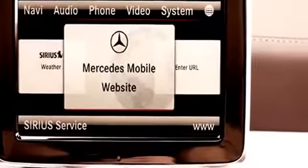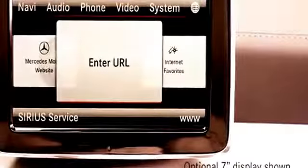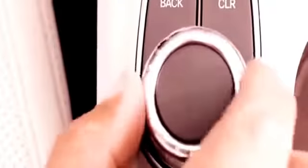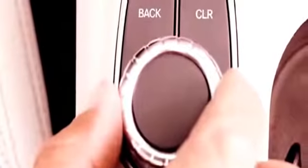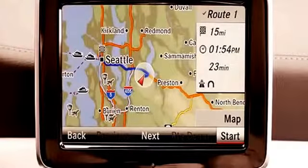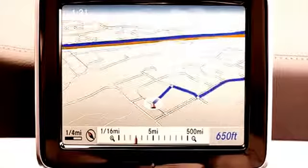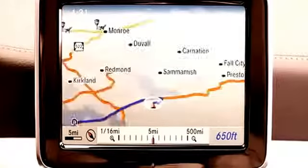A large 5.8-inch Bluetooth-enabled multimedia display screen takes a prominent place in the GLA's stylish cockpit, with an intuitive central controller that puts its impressive technology right at your fingertips. Step up to the available 7-inch multimedia display and enjoy 80GB of hard drive storage and enhanced COMAND navigation and online functionality.